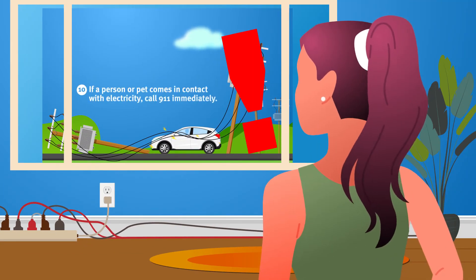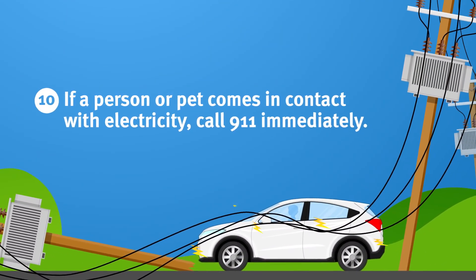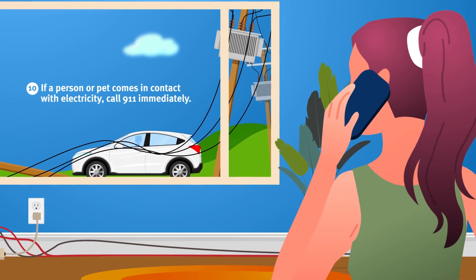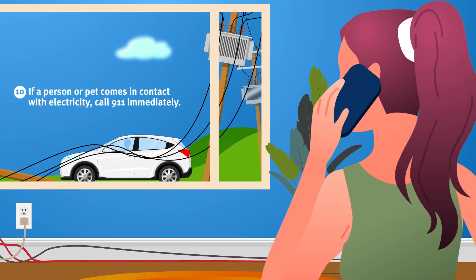Number 10: if a person or pet comes in contact with electricity, don't touch them. Call 911 immediately. For your safety, stay away and keep others away while you wait for help.